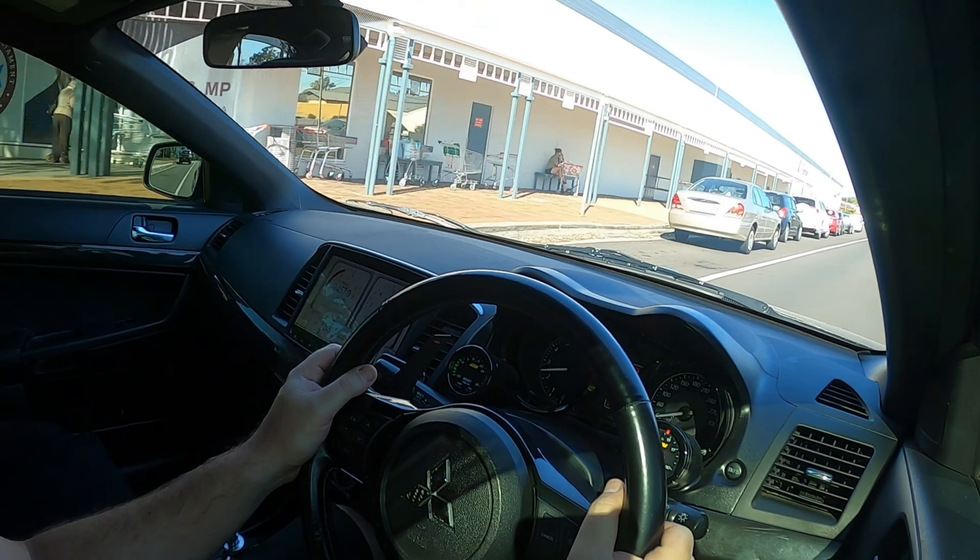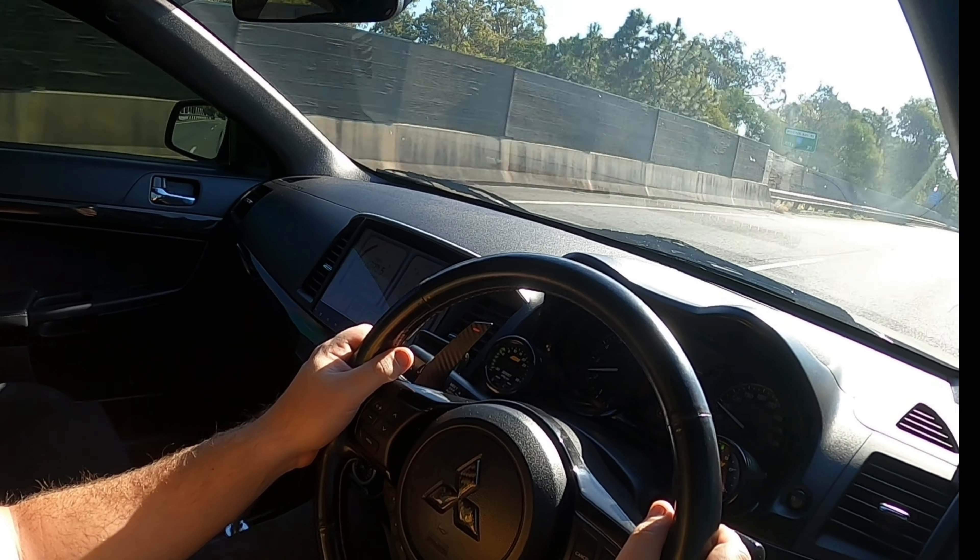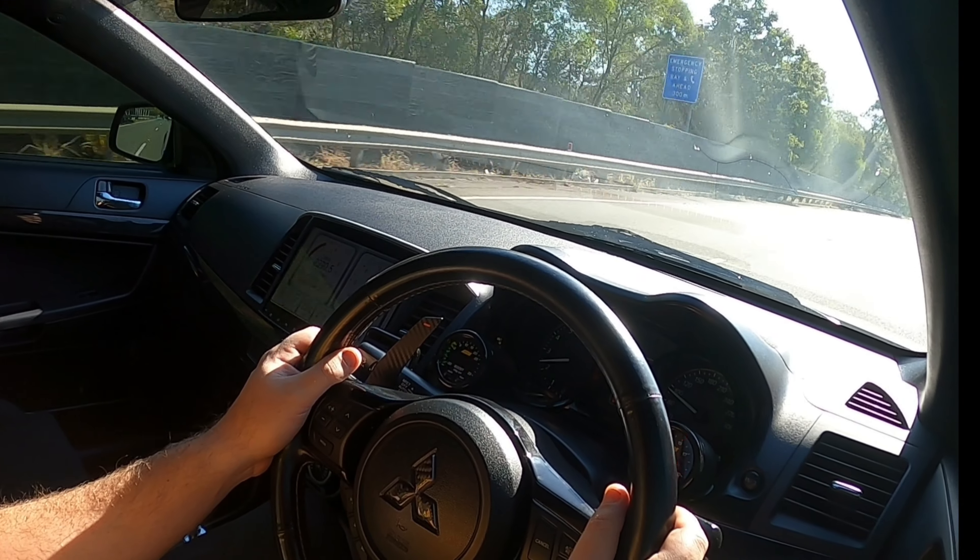Alright, got our SD card, should be good to go. So I'm just heading back now and I am in sixth gear sitting on 90 kilometers an hour and it's just under two and a half thousand RPM. So if you're doing a lot of motorway commuting, it's pretty decent on fuel if you're just staying out of boost.